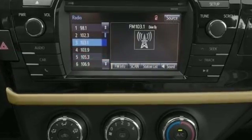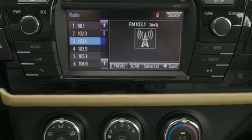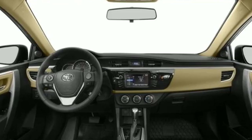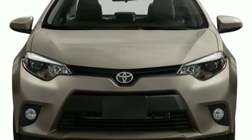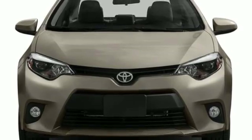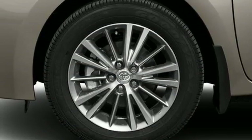The Entune audio with touchscreen ensures boredom doesn't stand a chance. A 60-40 split fold-down rear seat is handy for instant access to the trunk as well as a larger cargo area. And you'll have Bluetooth and the Star Safety System with SmartStop technology watching out for you.